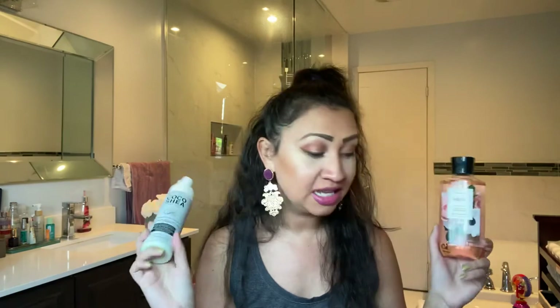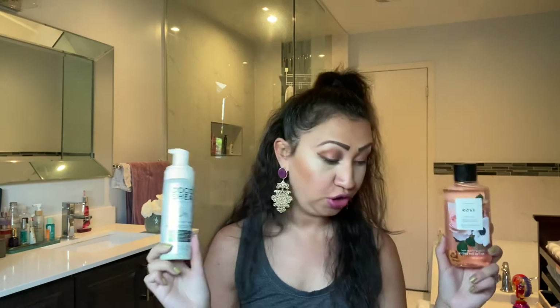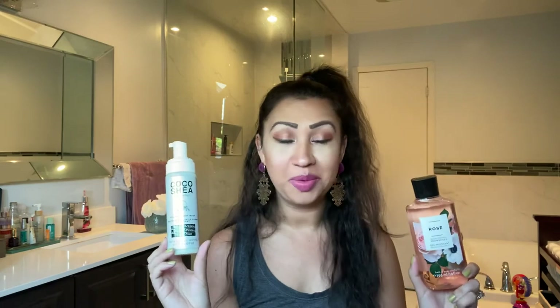So yeah, those are the body washes I picked up. I'm so excited to get these in my shower and start using them, because these are all fairly new scents or products. If you have a favorite body wash, please comment down below — I'd like to check out a new one. If you've tried any of these, let me know what you think. If you know of a Bath and Body Works body wash I should check out, also comment below because I love hearing your suggestions. So that's pretty much what I picked up — just a small body wash haul from Bath and Body Works.